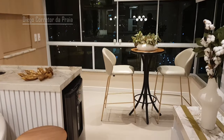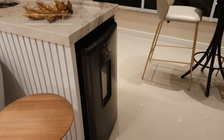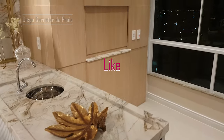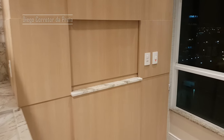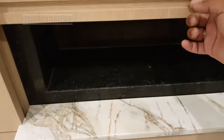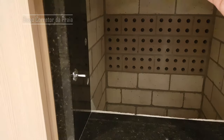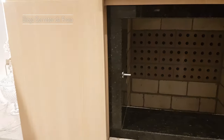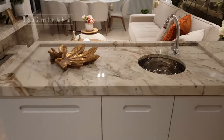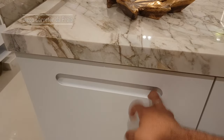Dá uma olhada aqui. No espacinho da sacada foi projetado para colocar um frigo bar. Olha, ali está a nossa churrasqueira. A churrasqueira está tapada? Não, vamos tapar — tem um sistema aqui. Churrasqueira aberta, meu caro. Olha só aqui a pia, a ilhazinha. Show de bola — mais armários pra você guardar.